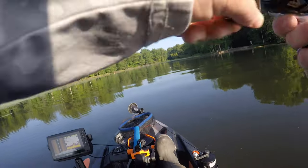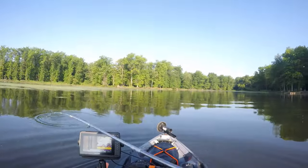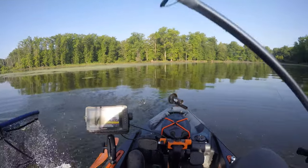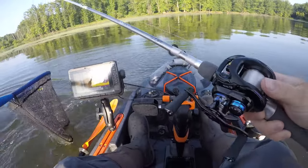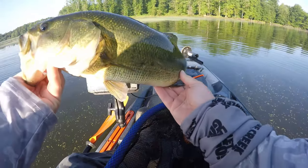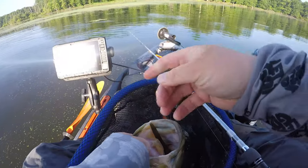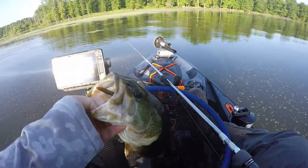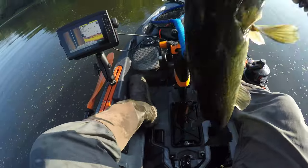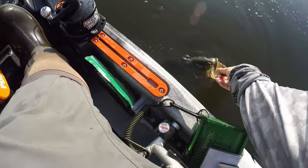There we go — that's a nice one! Check that out, freaking choked it. An 18-incher, a long fish — that's awesome. That replaces our 12-incher.